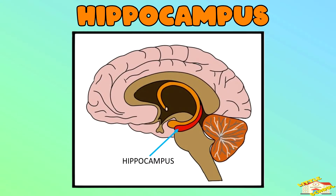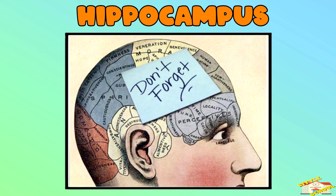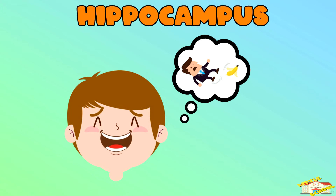Hippocampus — the hippocampus is like a memory library. It stores our memories and helps us remember things we've learned or experienced. So when you remember something funny that happened last summer, your hippocampus is helping you out!